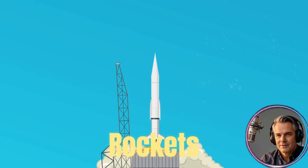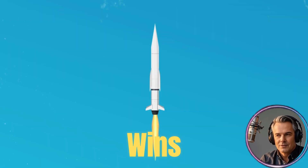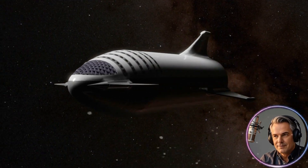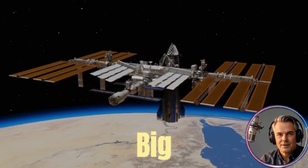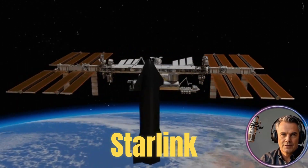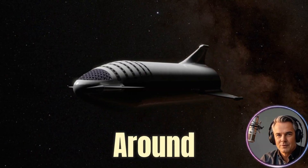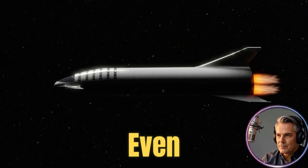Imagine a single company that launches rockets, operates a massive internet constellation from space, and consistently wins huge government contracts, all while slashing costs by reusing its hardware. How does SpaceX actually make money? In the next 10 minutes, I'm going to break down exactly how they turn launches, satellites, and big money deals into a powerhouse business — covering the Starlink business model, NASA contracts, and where the real profits are in the rocket business.